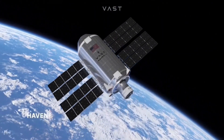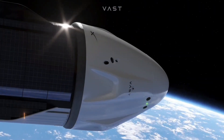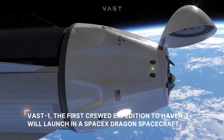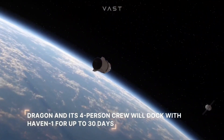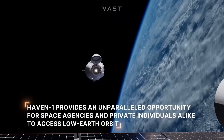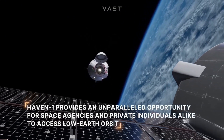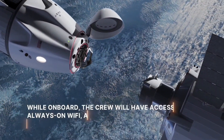Pioneering a new era of space exploration, Haven One is poised to be the first commercial space station in history. Scheduled for liftoff no earlier than August 2025, this ambitious project by VastSpace will utilize a SpaceX Falcon 9 rocket to propel the station into low-Earth orbit. Haven One promises a unique environment for astronauts and scientific payloads, offering the ability to conduct experiments in sustained microgravity.